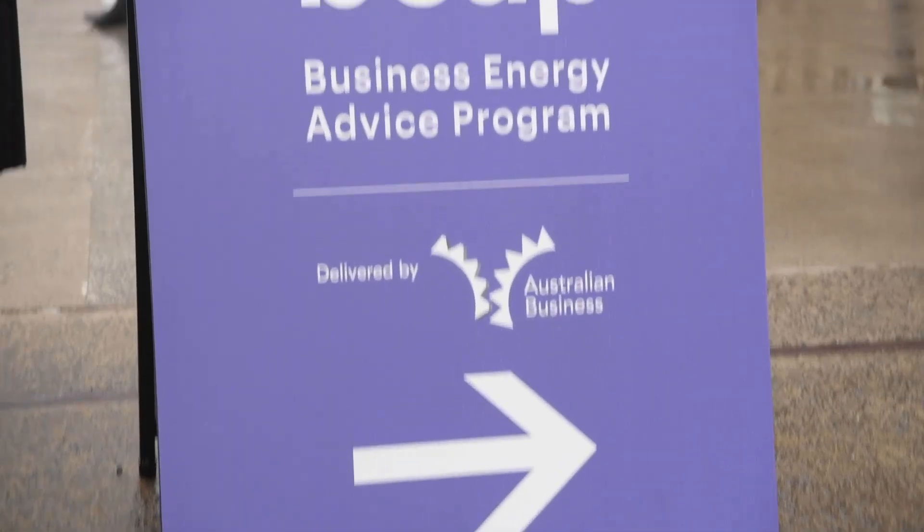What we've announced today is the Business Energy Advisory Program, which is focused on helping small businesses to switch and save. We want to get out there and help as many SMEs as possible to firstly figure out are they on the best deal in the market.